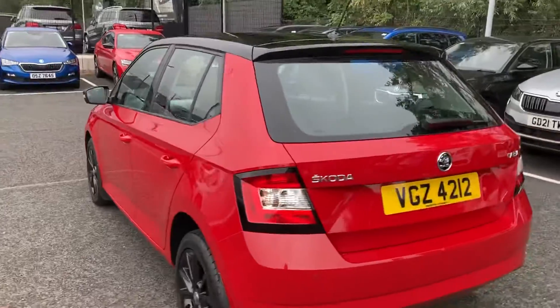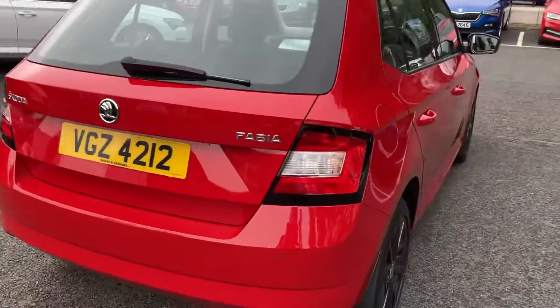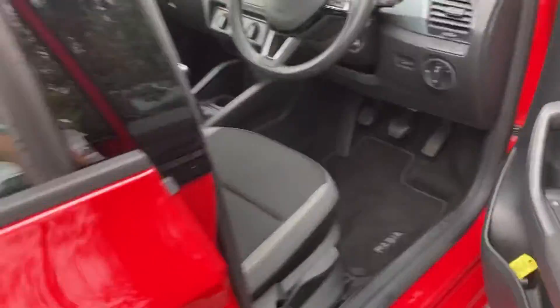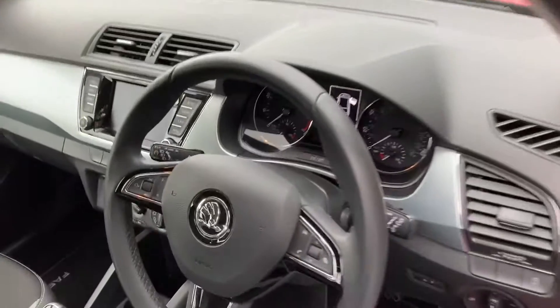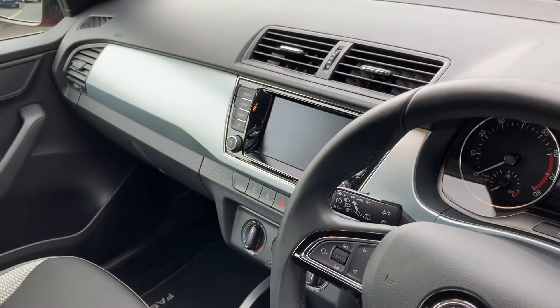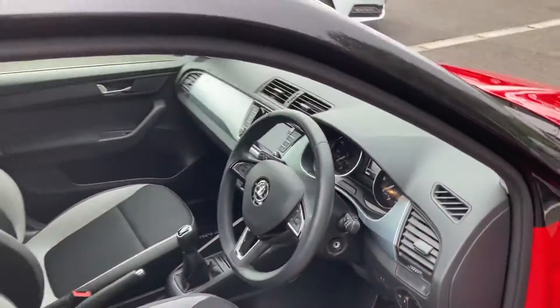Also a very nippy car — this is the TSI 110 brake engine, the faster of the three options. There's 75, there's 95, and this is 110. It also has a multi-function steering wheel, SmartLink so you can connect your phone, Bluetooth, and DAB radio.